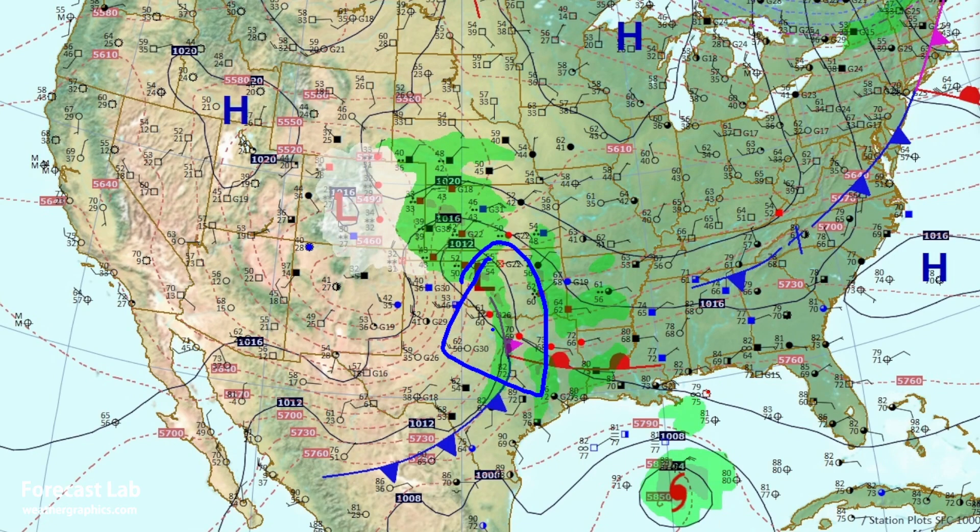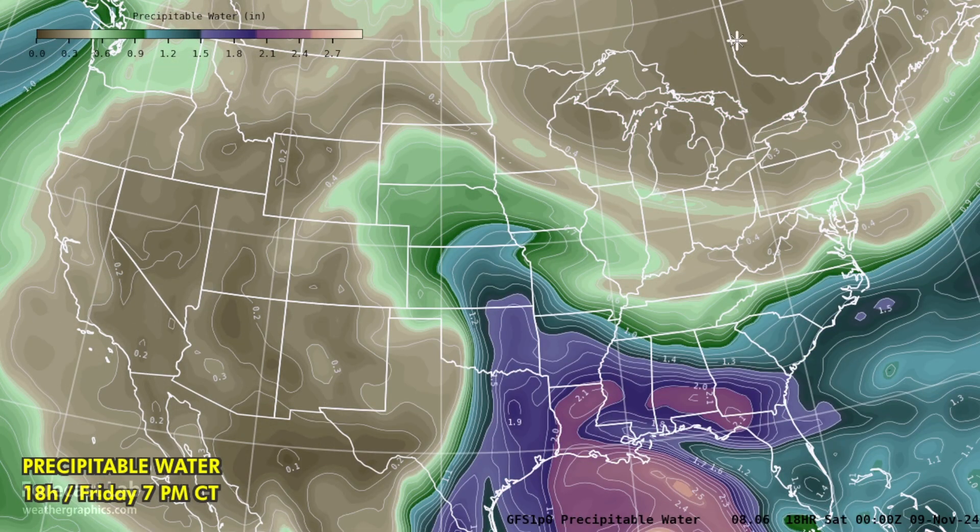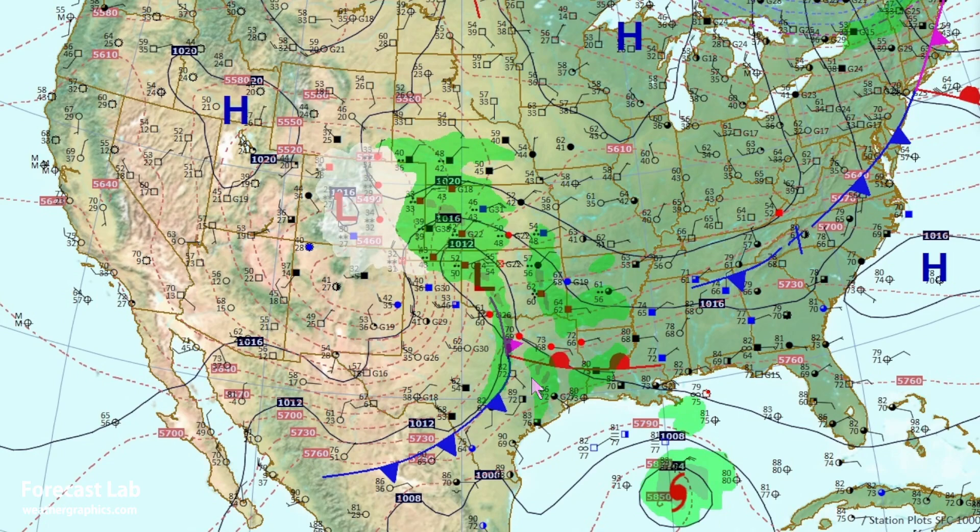We've got a strong frontal system going through Texas. The triple point is located around Hillsboro, Texas. We've got a warm front extending east towards Lufkin and Alexandria, a cold front south towards San Antonio and Monterrey, and an occluded front going up into western Oklahoma. Storms are developing along these boundaries due to very rich tropical air making its way north. Dew points are in the mid-70s along the Texas coast, and very high precipitable water values are funneling northwestward into Colorado, helping to fuel that winter storm which continues to rage in northeastern New Mexico and eastern Colorado.